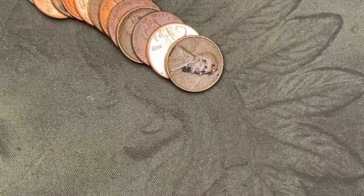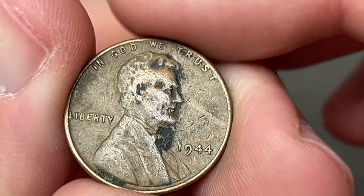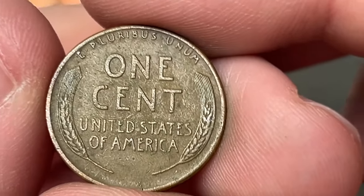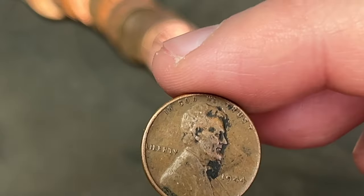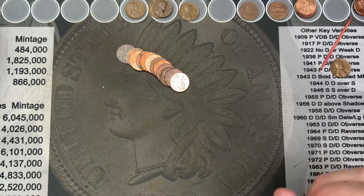Roll 25 — we've got a 1944, that's another wheatie, very cool. One, two, three, four wheaties.